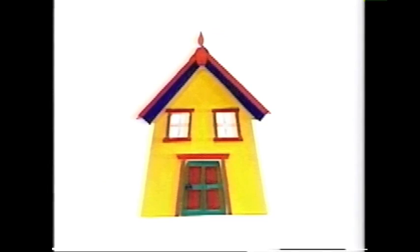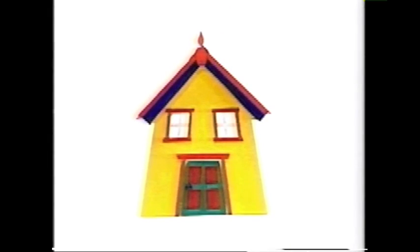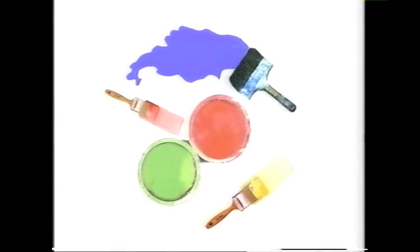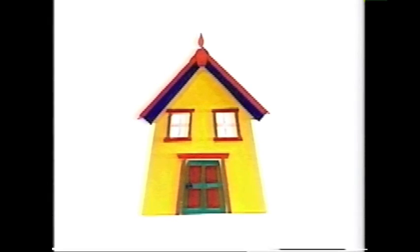But one crab had a really brilliant idea. He thought his home would look better with decorations. Not Christmas decorations. Decorations around the house. But he didn't have a house.